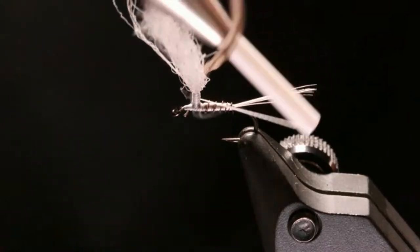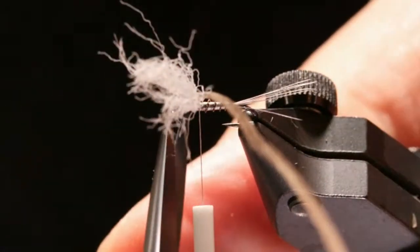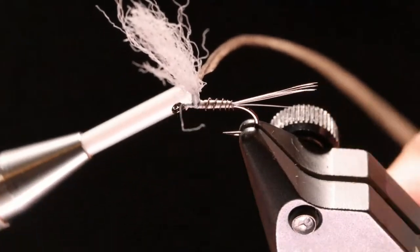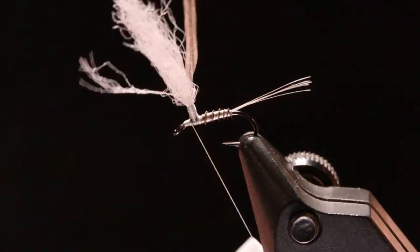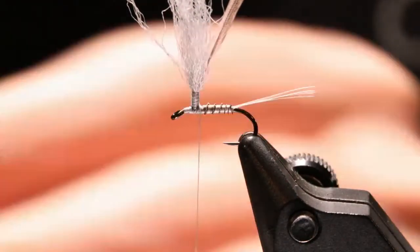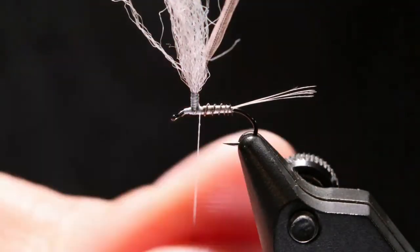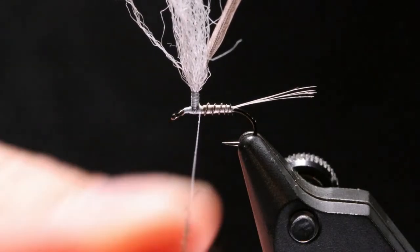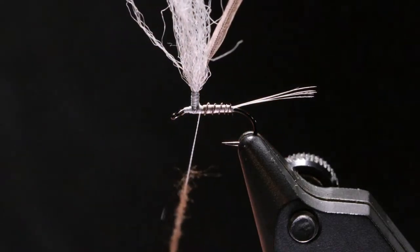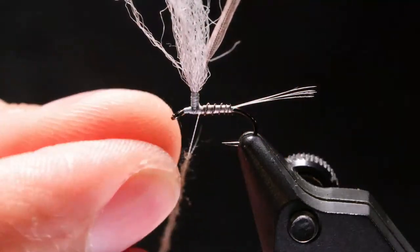Cross it over, hook it in, pull it up. You'll notice that I don't put quite as much hackle as I used to a few years ago, and the posts aren't quite as big. When I was talking with Kelly Gallop in Montana, he said 'you do beautiful stuff but you use a lot of hackle,' and I thought I ought to reevaluate — so I did. More hackle doesn't necessarily mean it's going to float more, especially on a parachute.